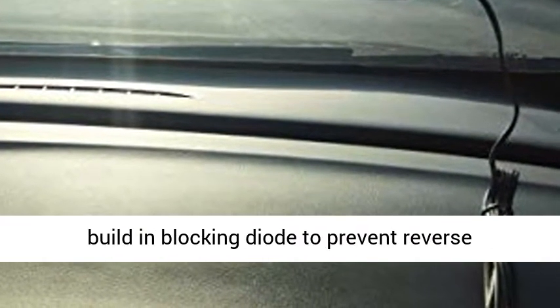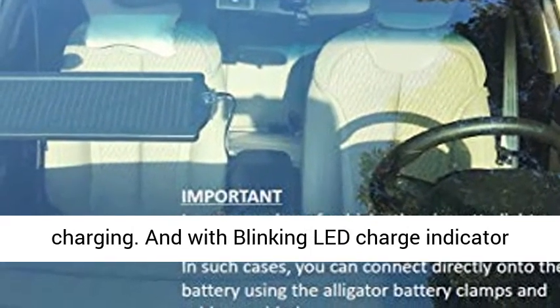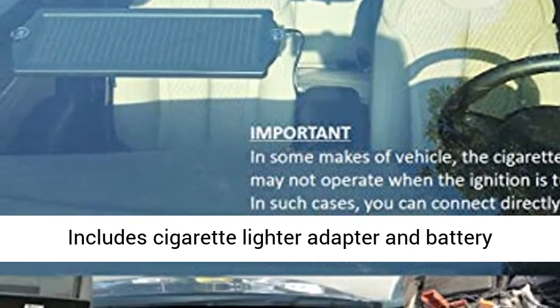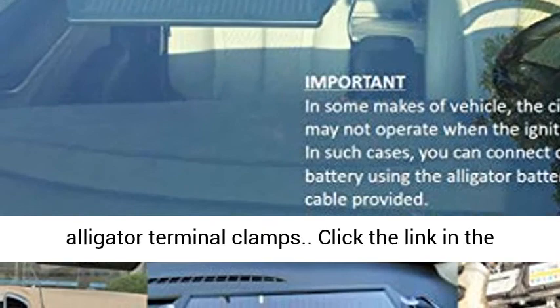With a built-in blocking diode to prevent reverse charging, and a blinking LED charge indicator when charging, the solar charger maintainer includes a cigarette lighter adapter and battery alligator terminal clamps.